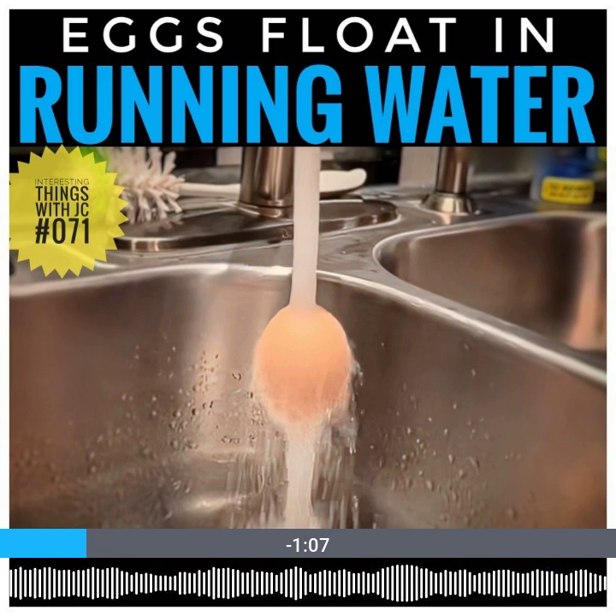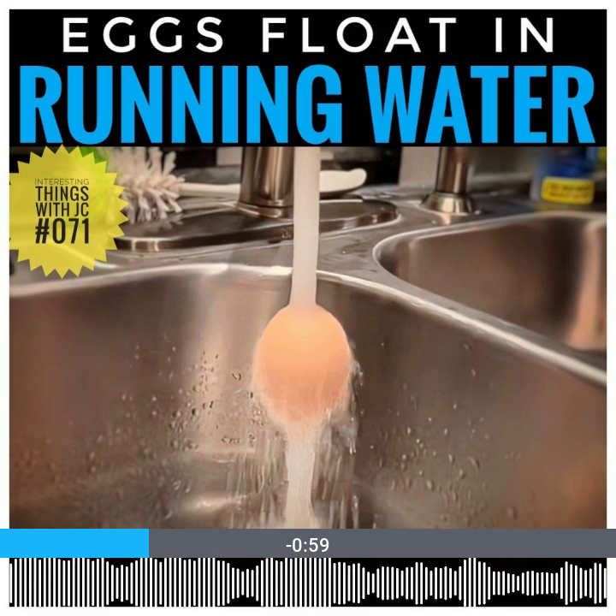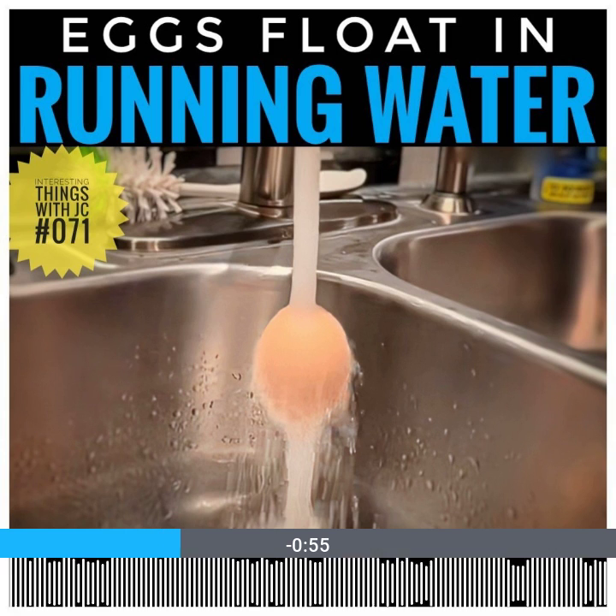A fresh egg usually sinks in water because it's denser, but as an egg gets older, air gets inside through the shell, and that makes it more buoyant. This means that older eggs with more air inside might float even in regular water.